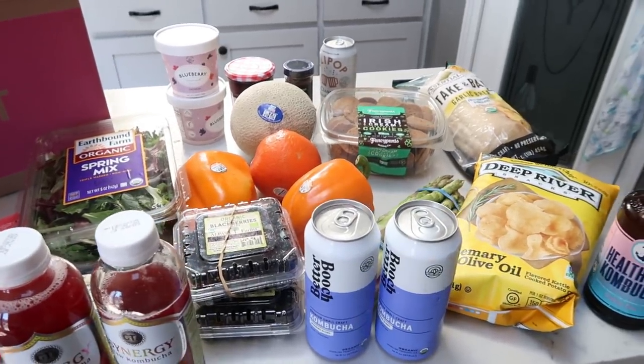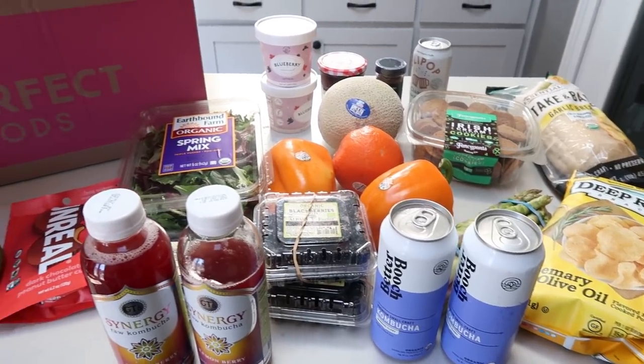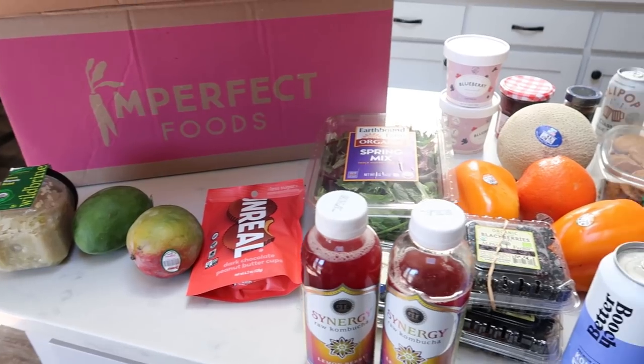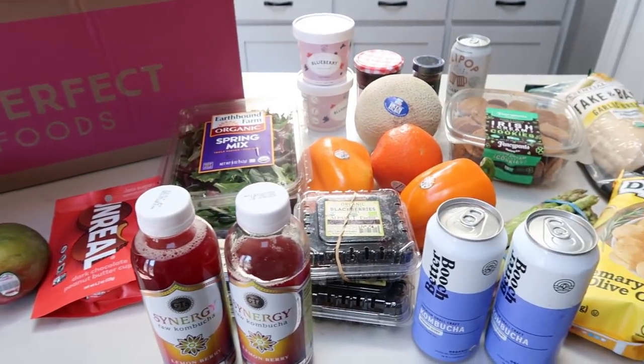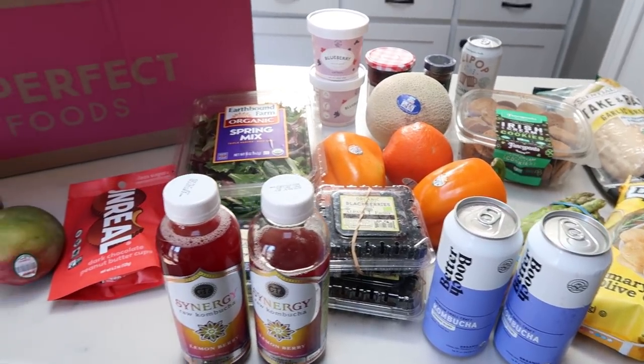So this is my order from Imperfect Foods for the next couple of weeks. I love Imperfect Foods and they're running a huge promotion right now where they're actually giving you $20 in free groceries instead of $10 with your first order, and there is no minimum order. It's a great way to try new foods and also to help eliminate unwanted food waste.